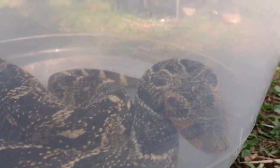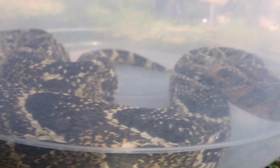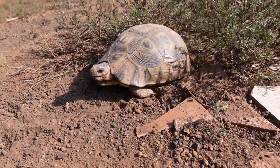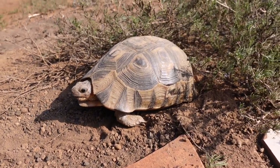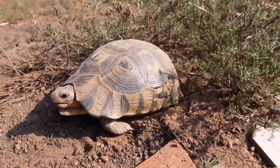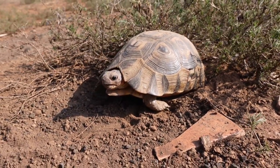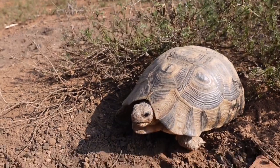Now it's time to take him down the road and relocate him back into nature. On the walk there, there's a beautiful angulate tortoise — Chersina angulata — and right now she's kind of digging a burrow where she can lay her eggs. Poor girl, I'm not going to disturb her too much more.